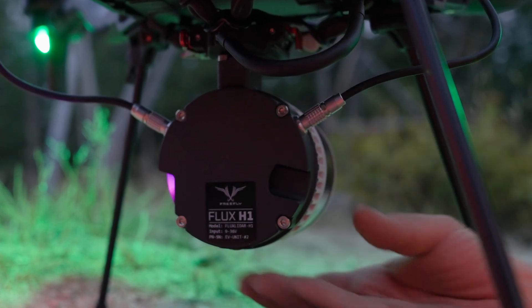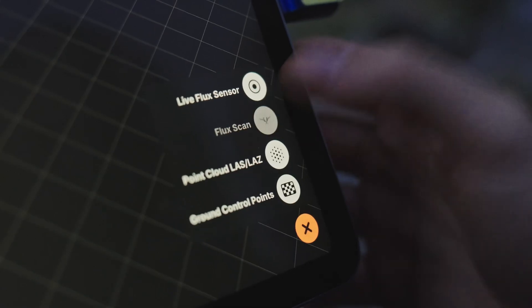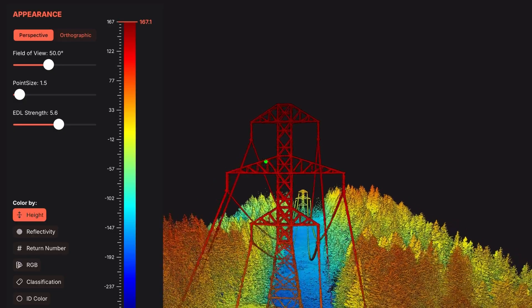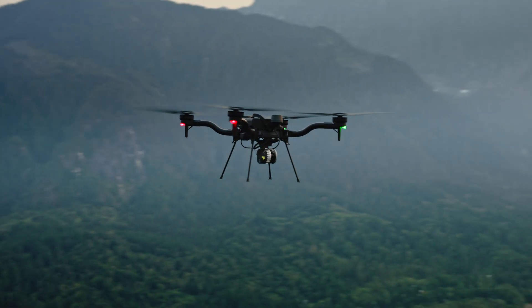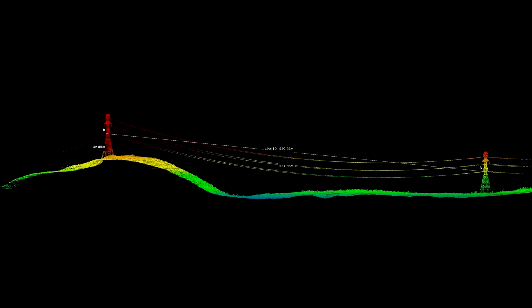After landing, process PPK scans on an iPad in minutes and evaluate the data on-site. For a 20-minute flight, Flux can process the final LAS file in just five minutes, ready to view and share from an iPad. No software subscription, no calibration, no more reflights in remote locations. Just precision made simple.